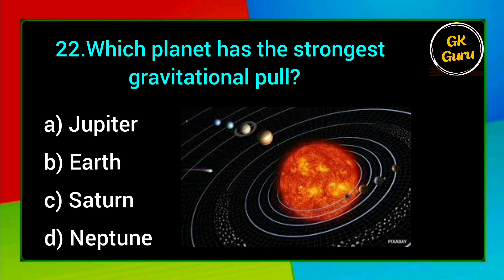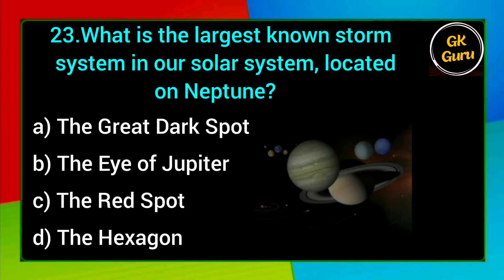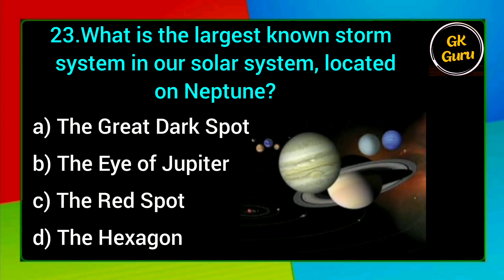Which planet has the strongest gravitational pull? A. Jupiter, B. Earth, C. Saturn, D. Neptune. Answer: A. Jupiter.